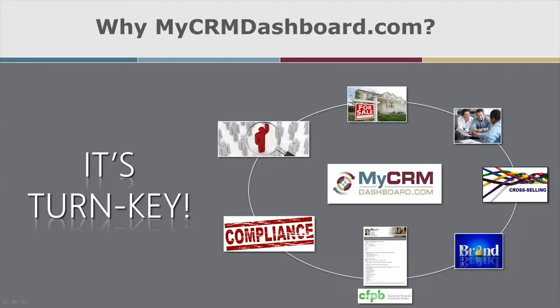Everything happens automatically. After your data is put into the CRM, or your LOS system is integrated, behind the scenes it's powerful, secure, and flexible. It's a web-based system that runs out of an SOC2-compliant data center.